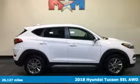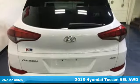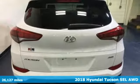It's a 2018 Hyundai Tucson, built with an eye toward fuel economy and a right foot toward performance.